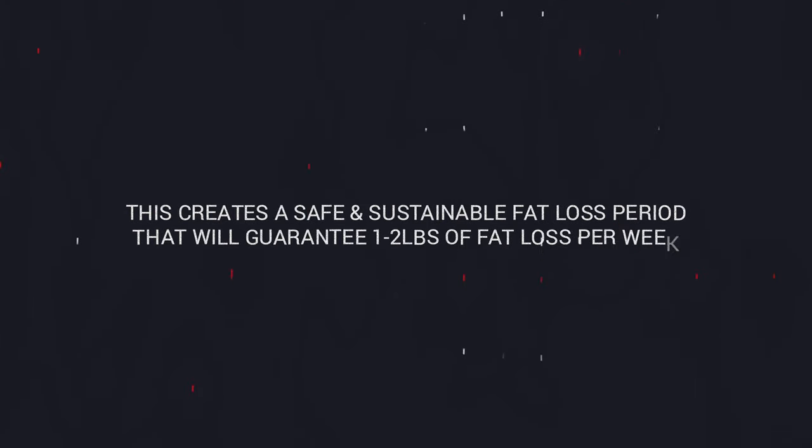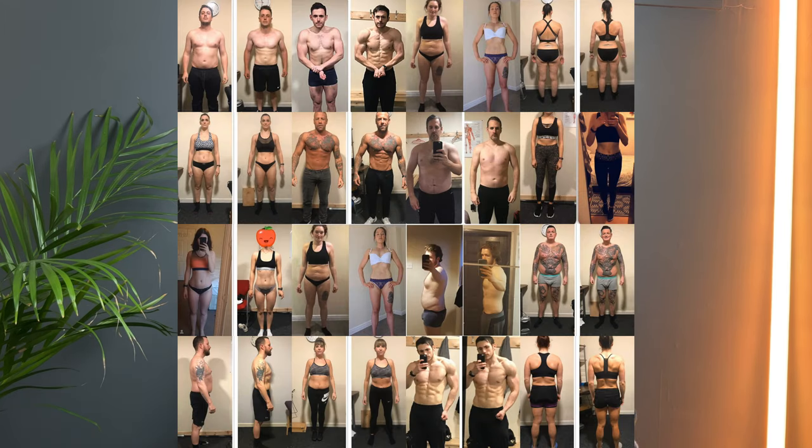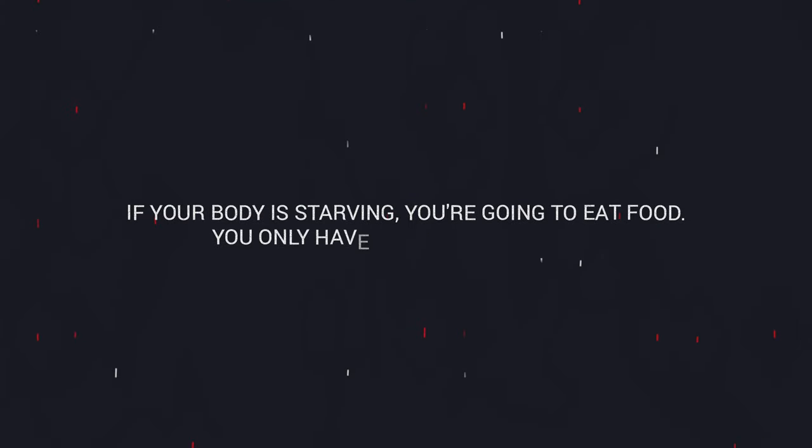The last thing you want to do is starve yourself. You might be tempted to cut upwards of a thousand calories per day to lose weight faster, but that's absolutely a mistake. Aim for that sweet spot — just pull 500 calories a day out. This creates a safe, sustainable fat loss period that can guarantee one to two pounds of fat loss per week. Cutting a thousand calories or more might help you lose weight quickly, but long term you won't lose more than the person in a modest deficit. From experience coaching many people over the last 10 years, people who push too fast too soon actually get no results — they revert back very quickly and completely fall off the horse. Slow and steady wins the race.